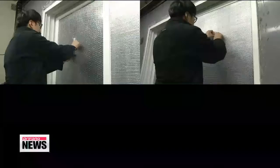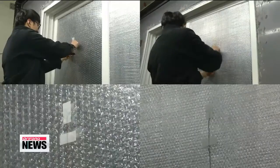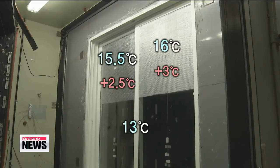The room was set at 20 degrees Celsius, while the temperature outside was minus 15. Two hours later, the part without the bubble wrap had dropped to 13 degrees Celsius, while the part with one layer of bubble wrap was 15.5 degrees, and the double-layered part of the window was 16 degrees. As the results show, bubble wrap helps prevent heat loss by about three degrees.